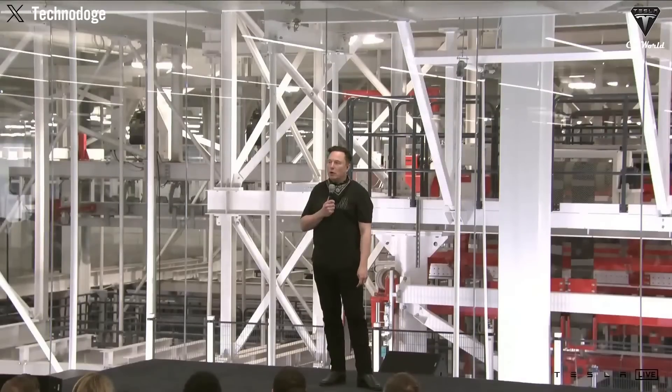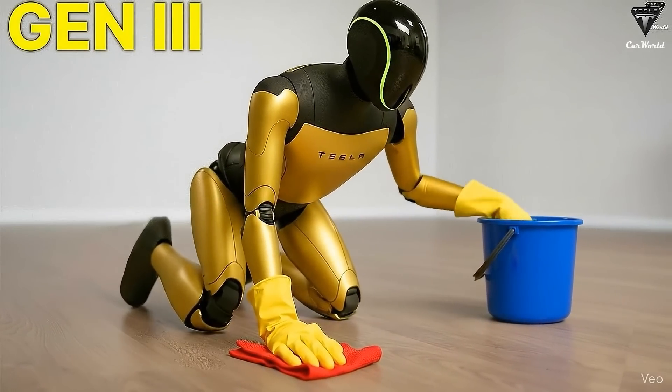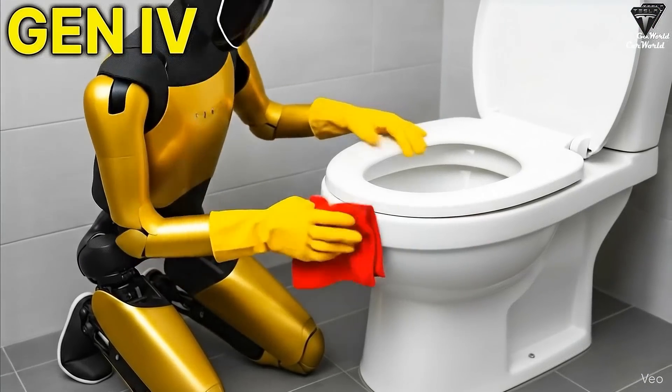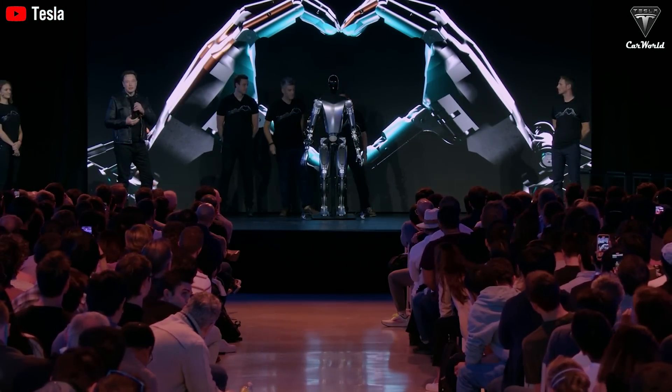The official retail version will be the Optimus Gen 3, priced under $20,000, and is expected to launch in the first quarter next year. Additionally, Gen 4 and 5 have already been assigned clear timelines, featuring refined design and near-human-level agility. And here are the exact timelines for all Tesla bot versions.